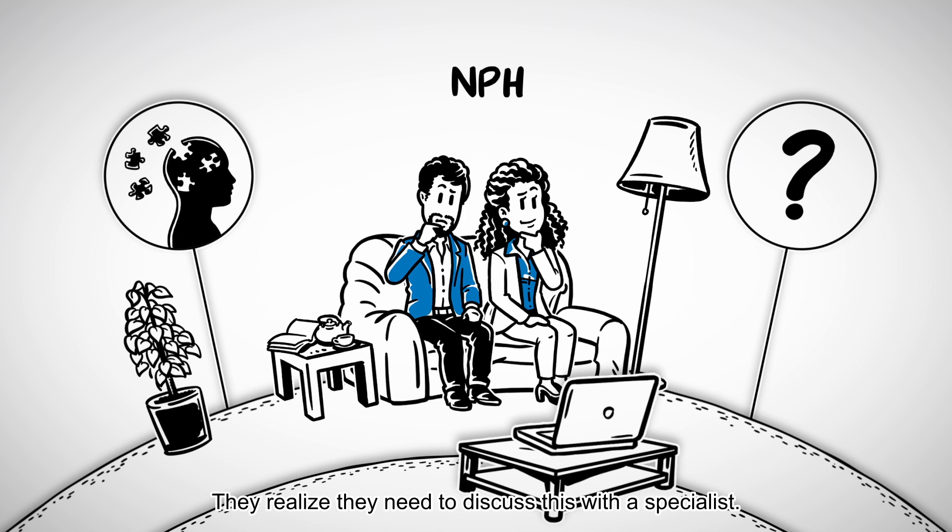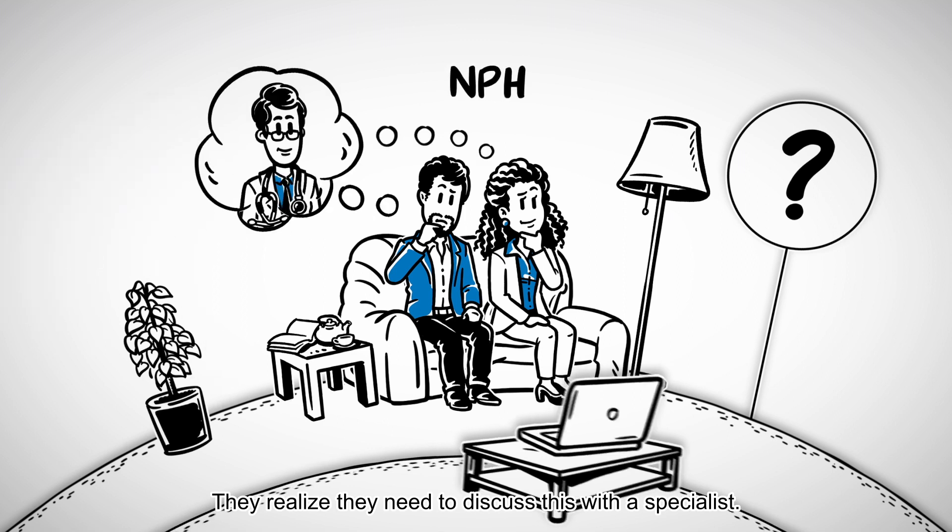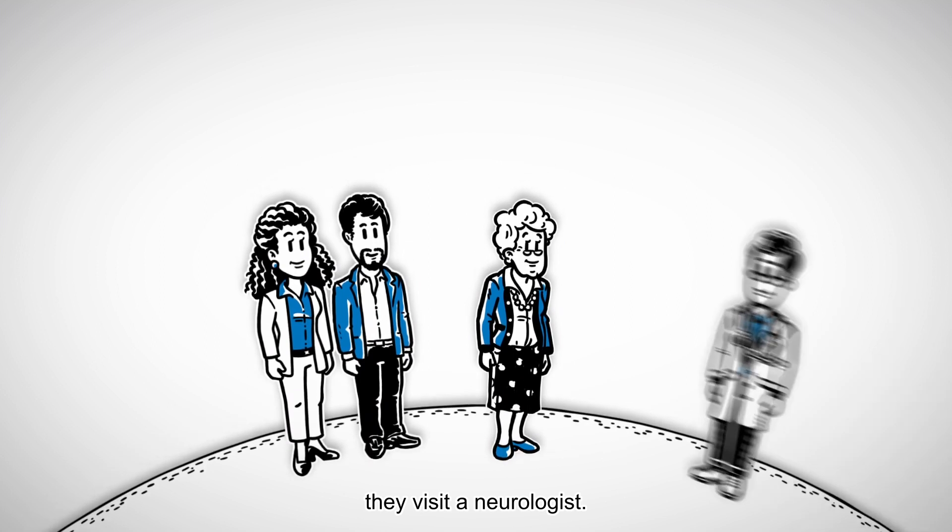They realize they need to discuss this with a specialist. Together with Grandma Erica, they visit a neurologist.